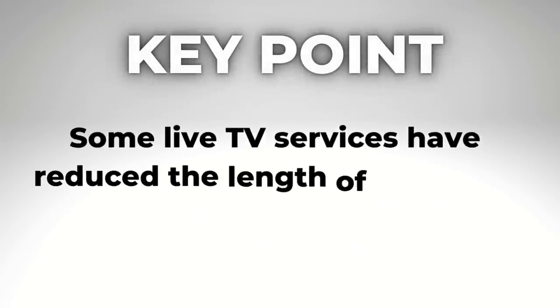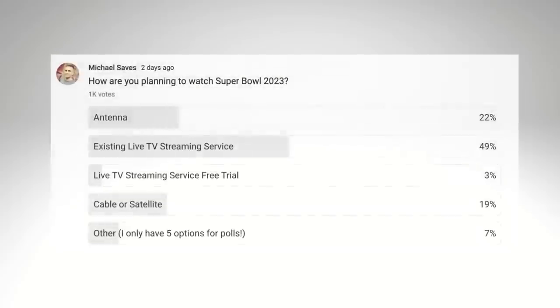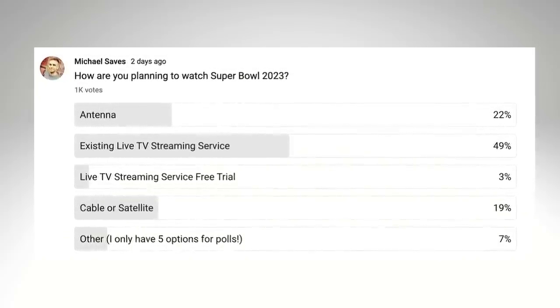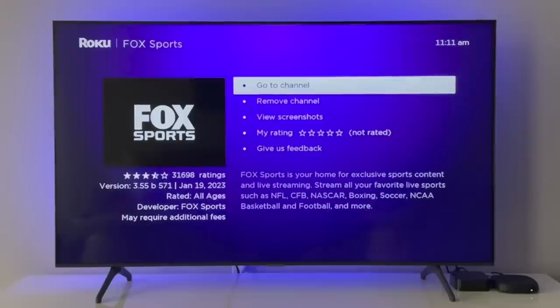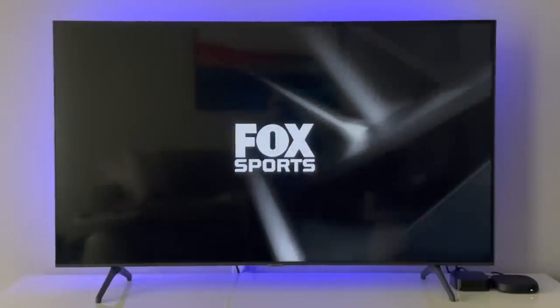Don't wait until the last minute. In the past, some live TV streaming services have reduced their free trials ahead of big sporting events like the Super Bowl. And by the way, Hulu Live doesn't offer a free trial at all. Most of the people who responded to my poll said they'll be watching the Super Bowl using an existing live TV streaming service or an antenna. There are benefits to both, and it's nice that cord cutters can use the Fox Sports app and stream the Super Bowl free of charge.